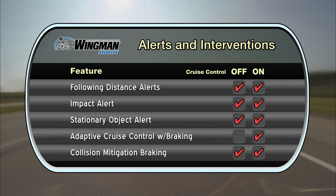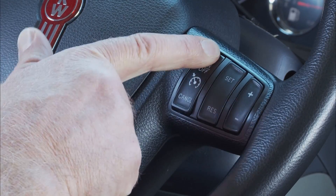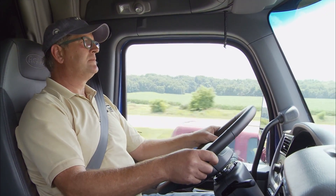Our next demonstration illustrates what happens when cruise control is on and speed is set, and the adaptive cruise control with braking feature of Bendix Wingman Advanced is activated. You activate your vehicle's cruise control and set the speed. At this point, the dashboard indicates that cruising speed has been set.